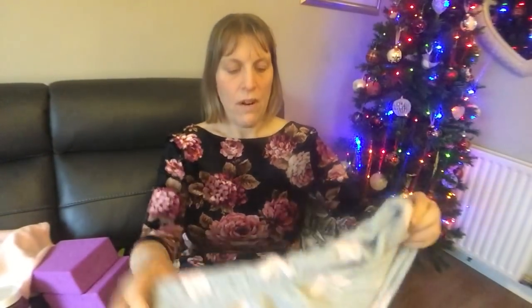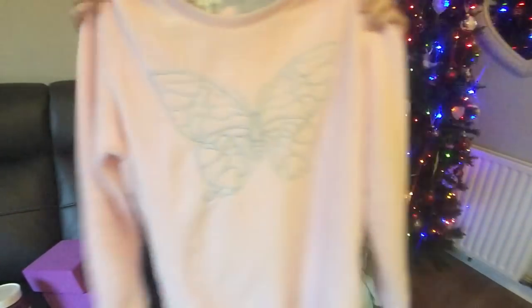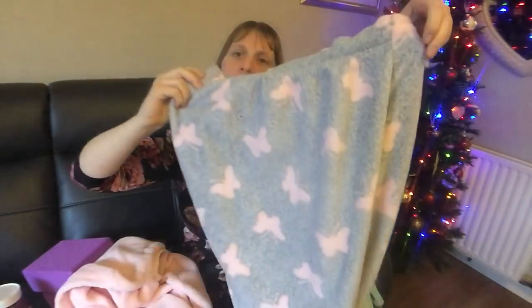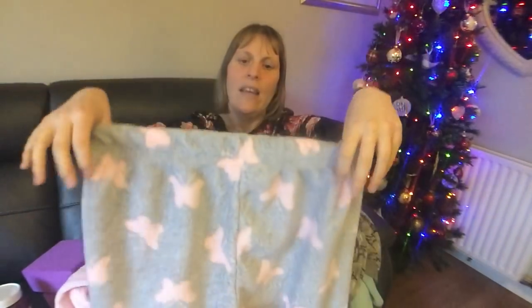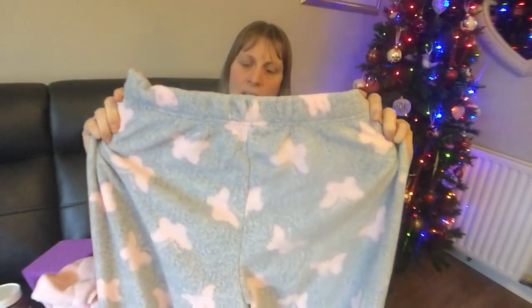Another pair of pyjamas is from Andrew's mum and dad, from Primark — a 14 to 16. They're a little bit tight on the bottom but I'm sure in another month or two I'll be in them comfortably. It's a pink top with a butterfly pattern, fleecy, and grey bottoms with pink butterflies. The top fits nicely — they're just a little bit tight around the stomach and crotch area, but hopefully in another month or so they'll fit comfortably.